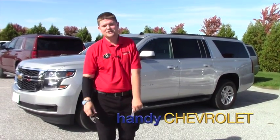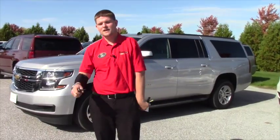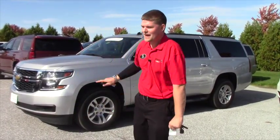Hi Deidre, this is Matt from Handy Chevrolet. I just want to thank you for inquiring on our 2015 certified Suburban that we have here on our lot.